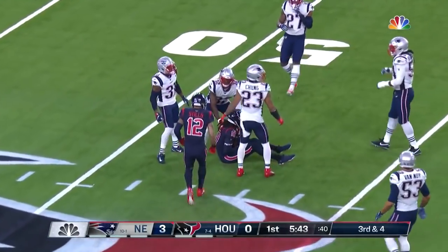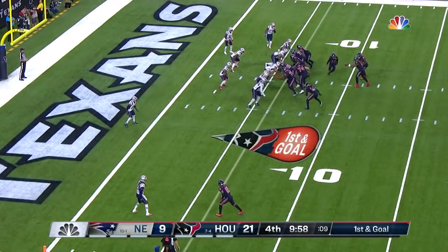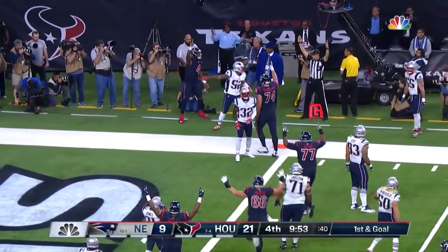Touchdown — Watson, end zone, Hopkins — say hi to mom again, touchdown Hopkins! Going to the ground and making the catch is Hopkins. Five runs, three passes, a little trickery — Hopkins — and more trickery to Watson — touchdown!